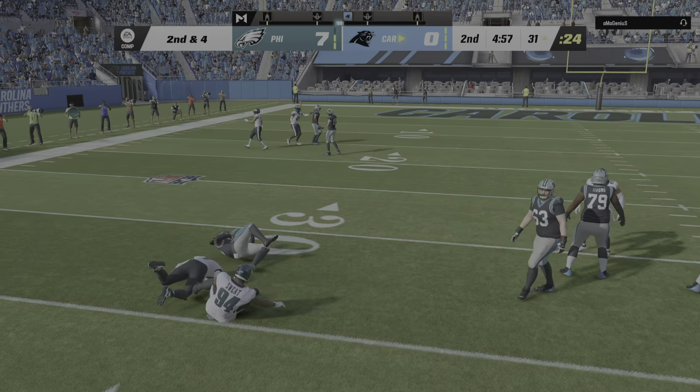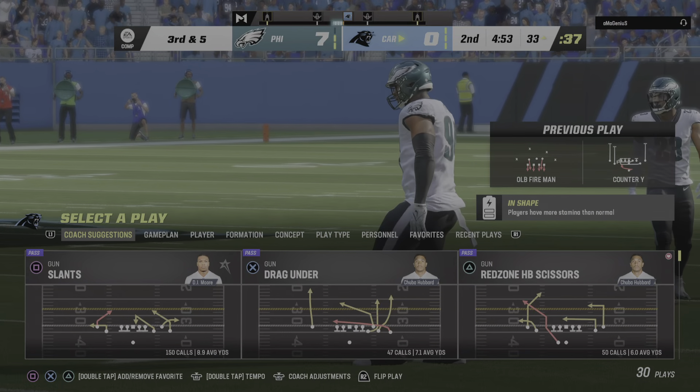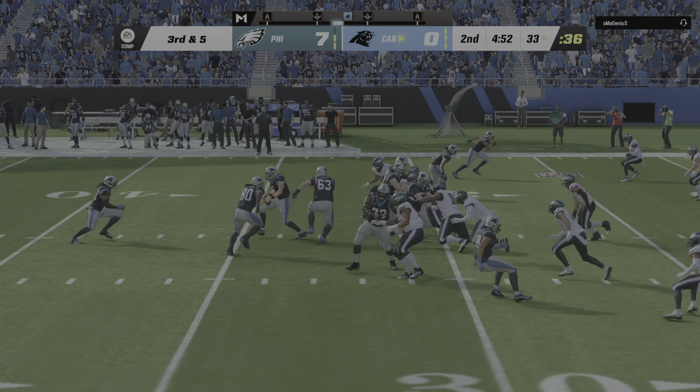Here's Foreman and he went nowhere — actually went backwards back to the 33. Call that a loss of a yard and things get a little more difficult. Third and five.